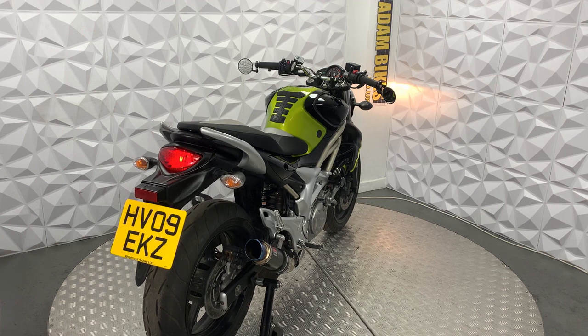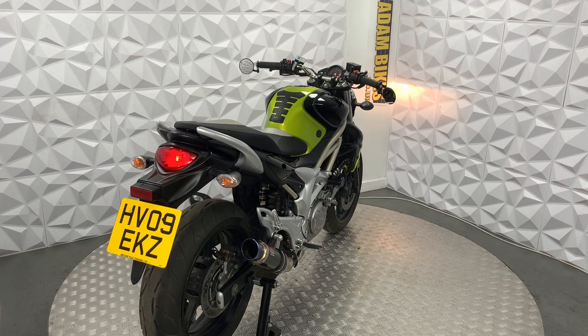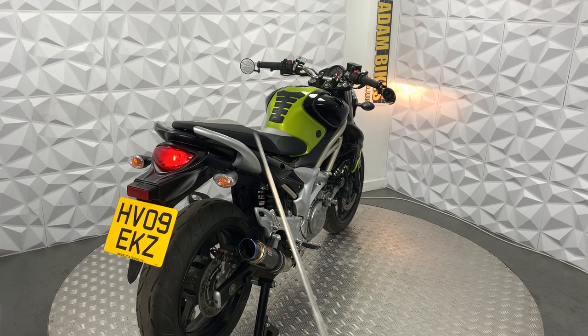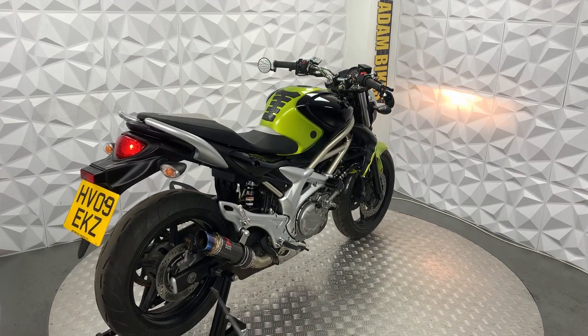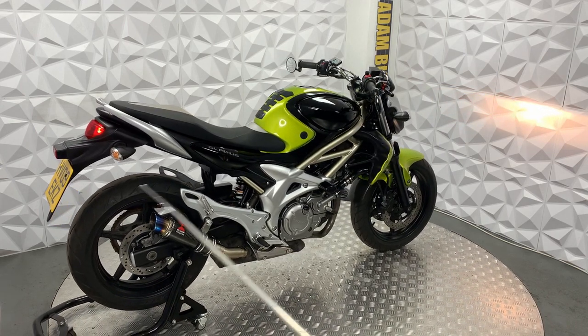It looks like it's had a muffler changed to a Black Widow and it sounds really nice. It's obviously got a stand tail tidy. It comes from Suzuki. The rear arms are in excellent condition and underneath is very clean. The alloys are in good condition as well.